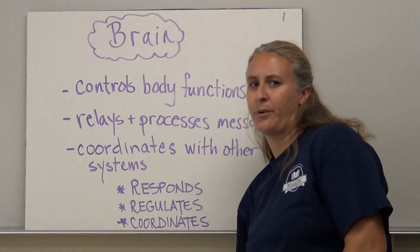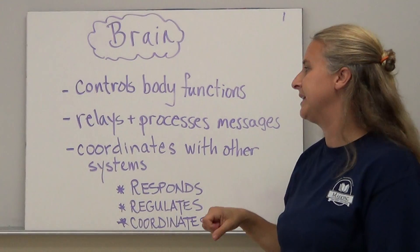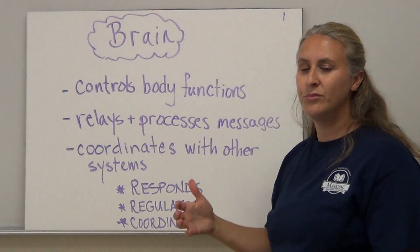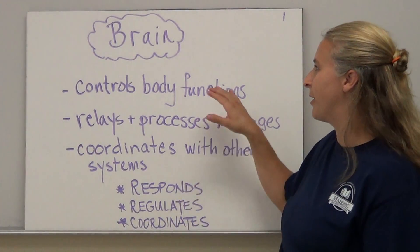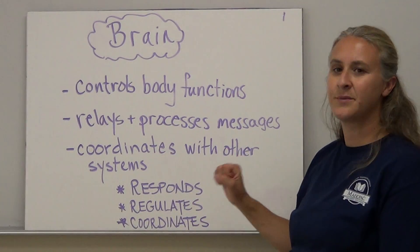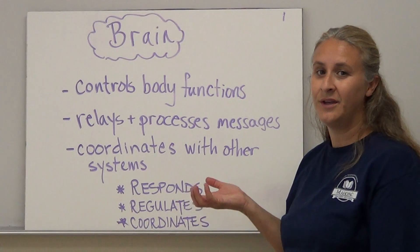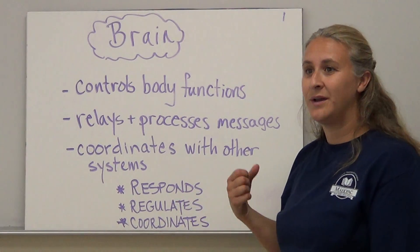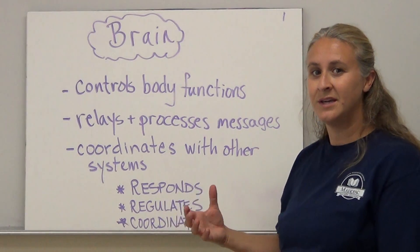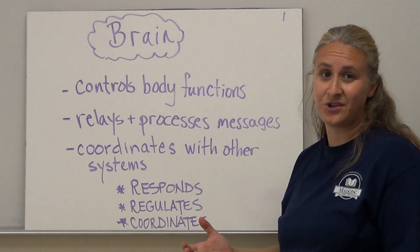The brain is really what controls most of our body's functions. Anything that happens in terms of movement and memory comes from our brain. It relays and processes messages and primarily coordinates with other body systems — many of which wouldn't function without the brain. That's why when you get into a massive accident and have brain damage or brain injuries, they look at your brain function to determine whether or not you're actually still alive.